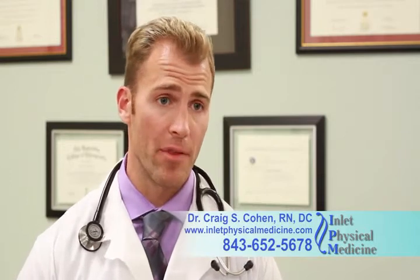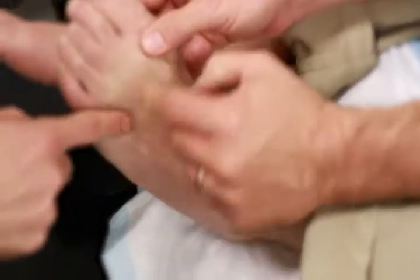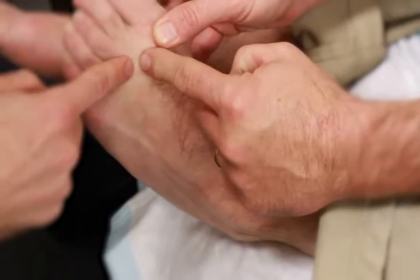One of the things that we do that's very unique is we offer a special treatment for peripheral neuropathy. When you have peripheral neuropathy, often you have burning, tingling, numbness, and pain in your extremities.